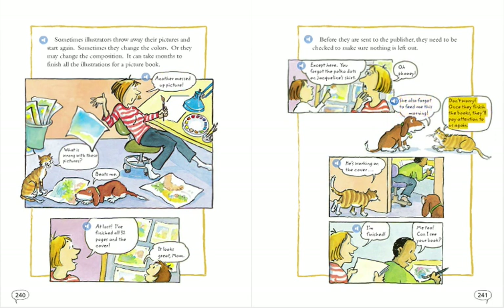Don't worry. Once they finish the books, they'll pay attention to us again. He's working on the cover. I'm finished. Me too. Can I see your book?